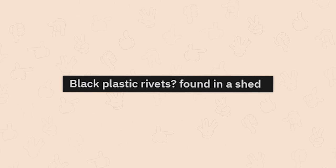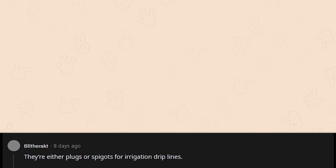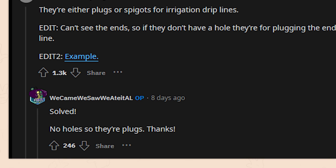Black plastic rivets found in a shed — they look like they belong to a modeling kit. They're either plugs or spigots for irrigation drip lines. Can't see the ends, but if they don't have a hole, they're for plugging the end of a small drip line. No holes, so they're plugs. Solved.